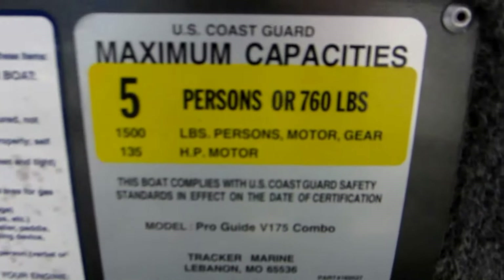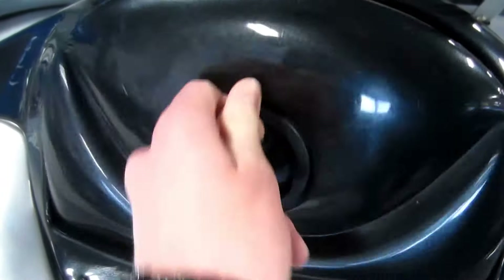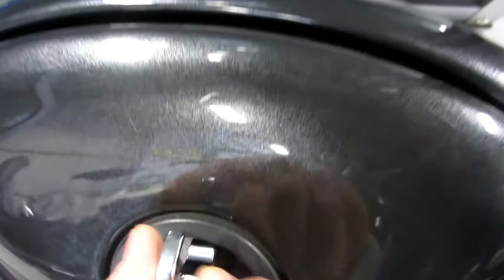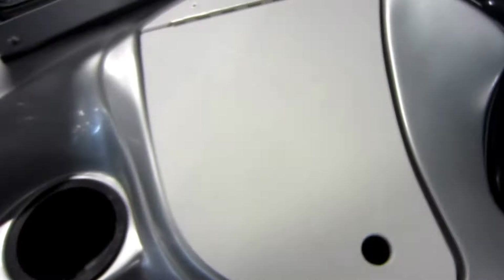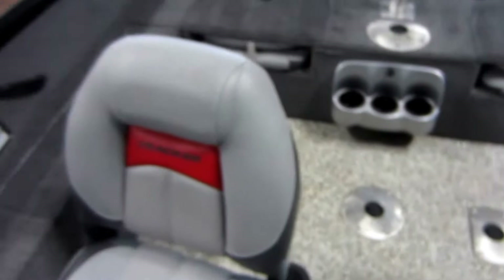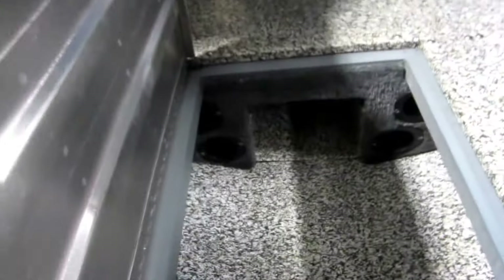This boat is ready for 5 passengers. There is a passenger console with 12 volt power outlet, storage compartment with a Jensen AM FM Bluetooth stereo, another storage compartment, a driver swivel seat with slider, and in-floor rod storage with tubes.